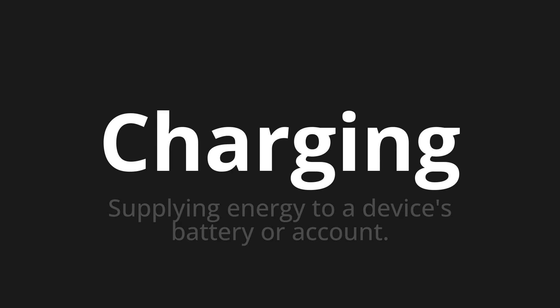Let's say it all together: Charging. Charging. Charging.